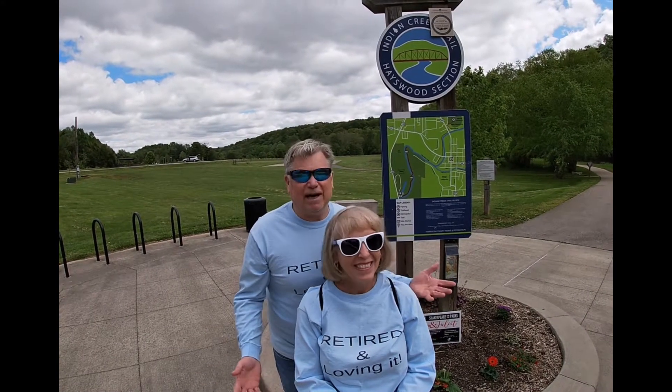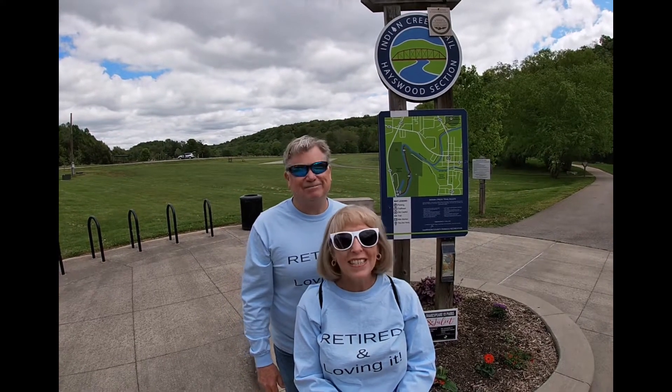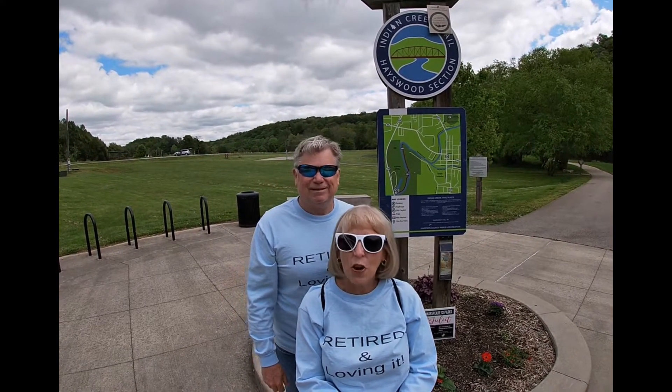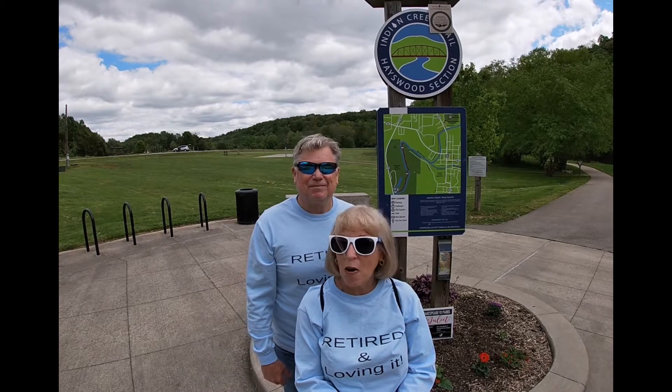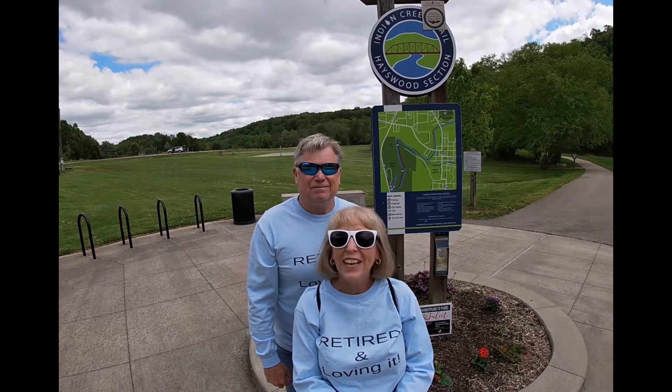Guys, it's a beautiful day out today, kind of cool, great day for a walk. We're blessed to live by a nature reserve that's just a few miles from our home. Today we're gonna walk on the Indian Creek Trail.